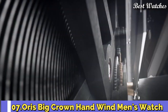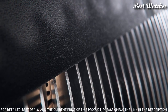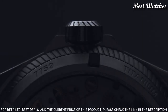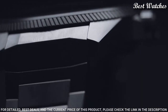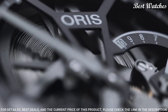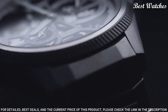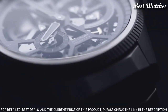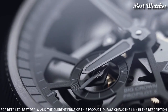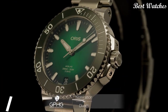Number 7: Oris Big Crown Hand Wind Men's Watch. Grey titanium case with a black leather strap, fixed grey titanium bezel, skeleton dial with silver-tone hands and index hour markers. Dial type: analog. Caliber 115 hand wind movement. Scratch-resistant sapphire crystal. Screw-down crown. Case size 44mm. Water-resistant at 100m / 330ft. Functions: hour, minute, small second, power reserve indicator. Swiss Made.